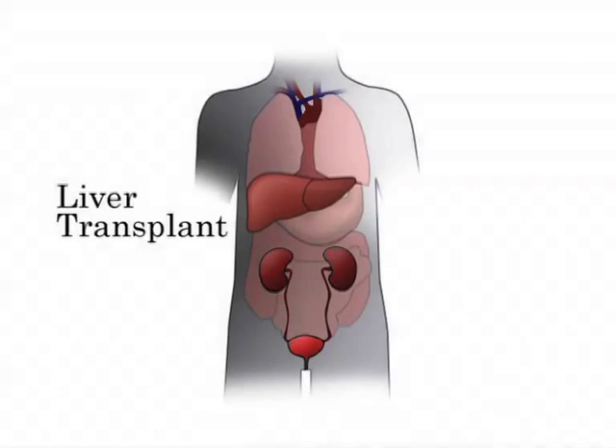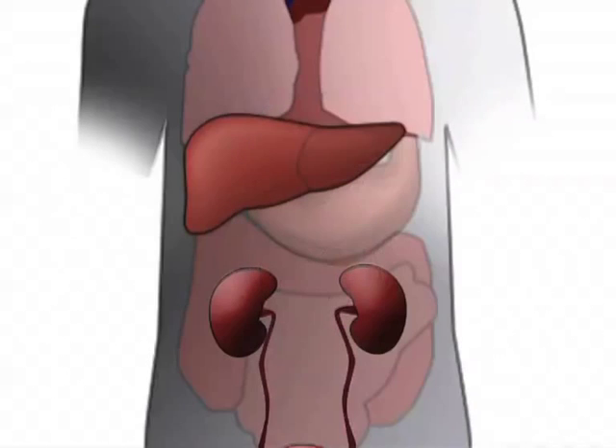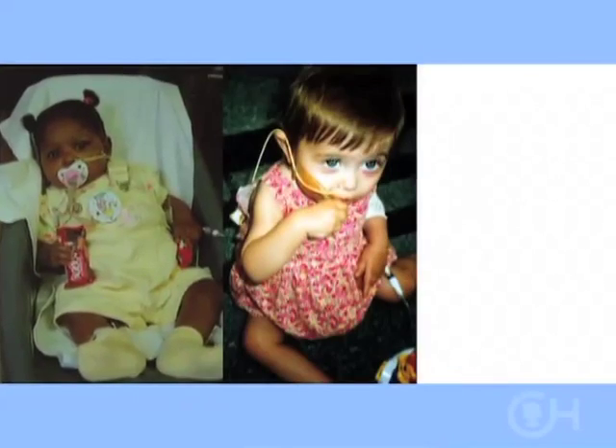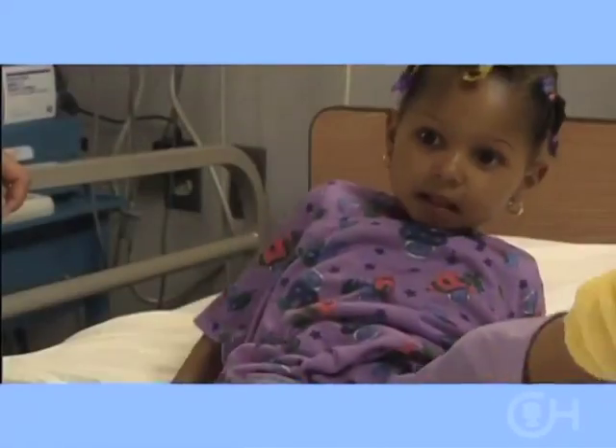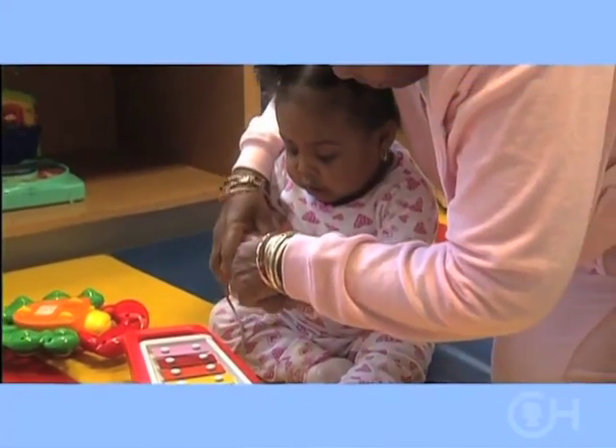A liver transplant is a complicated surgical procedure that replaces a diseased liver with a healthy one from another person, with either an entire liver or just a section of one, if a whole one is too big. Before the transplant, your child may look and feel pretty sick. The young people featured in this video have received liver transplants and are feeling healthy and active. With a successful liver transplant, your child should be able to achieve a full and healthy lifestyle.